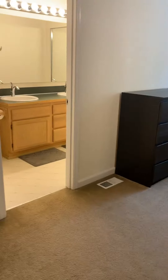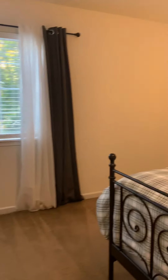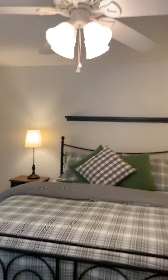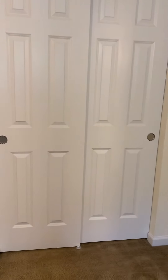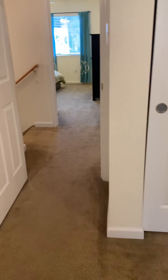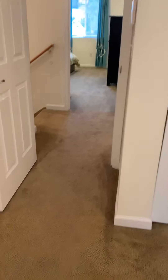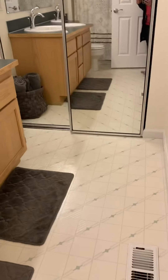And then the master bedroom — it has a ceiling fan. There are his and her closets: closet number one and closet number two. The carpet is a darker color — usually they're more of a lighter tan color, but this has a darker brownish color to it. The flooring in the master bath is vinyl flooring.